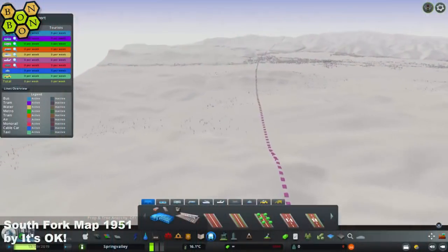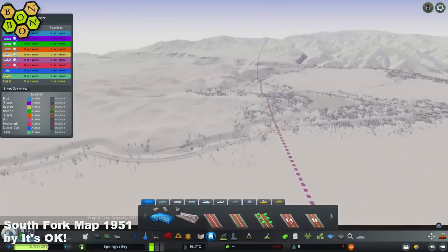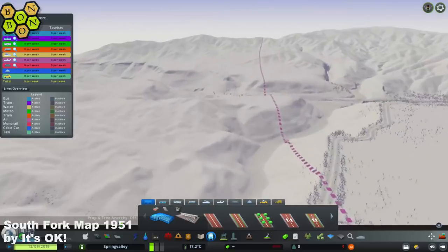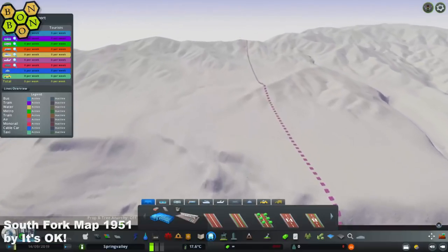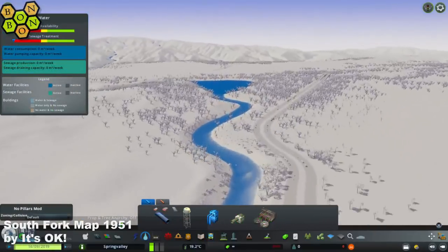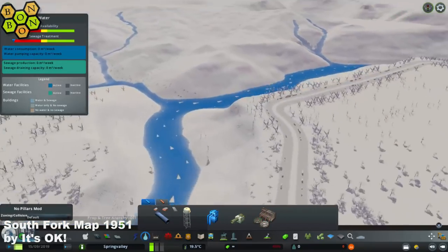Back to South Fork Map 1951 by It's Okay. There are no shipping routes — the rivers are a little bit too narrow to even consider that, so that's fine. There is one air route that drags itself across the map beautifully. No issues there — it works okay.